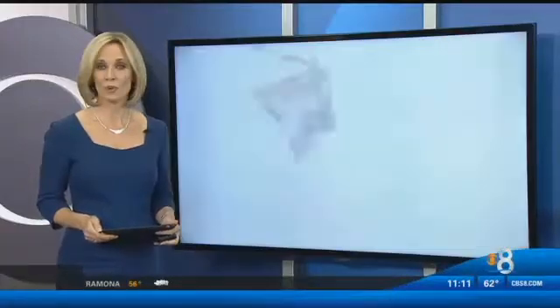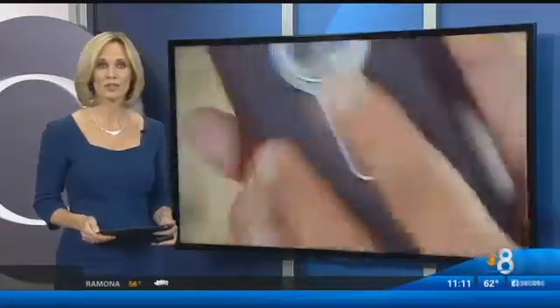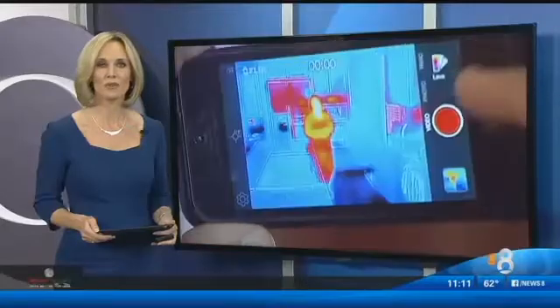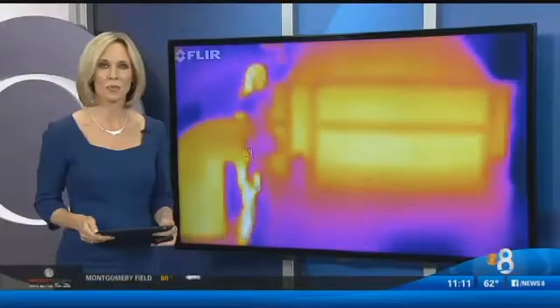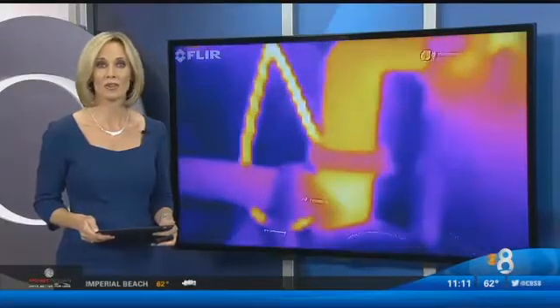Thermal imaging technology, once reserved for military use, is making its way into the consumer market. New infrared cameras hook right up to your smartphone, and as CBS News 8's Marcella Lee reports tonight, they can pretty much handle anything around the house.